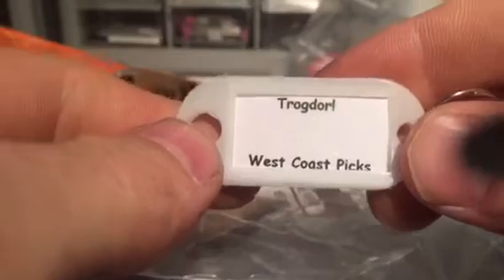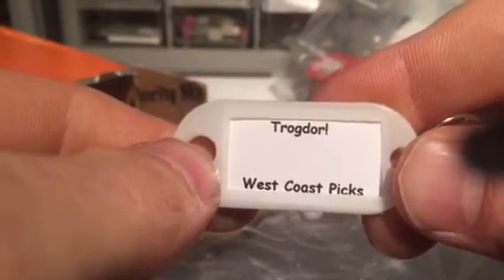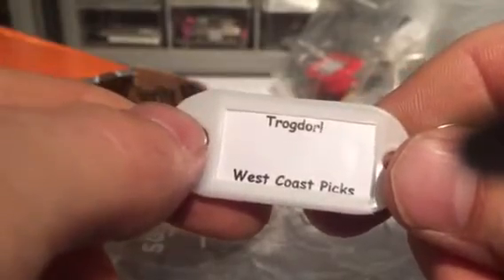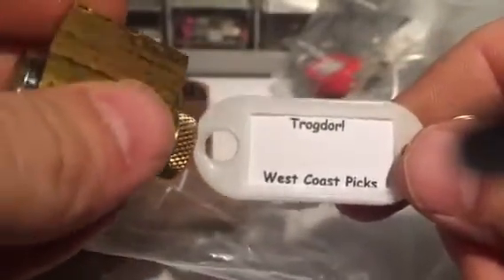He said he makes at least one challenge lock a day pretty much — I don't know if he still does. Let's see — here we have Trogdor, sorry I can't talk today. West Coast Picks. I'm gonna have to look up what that even means.